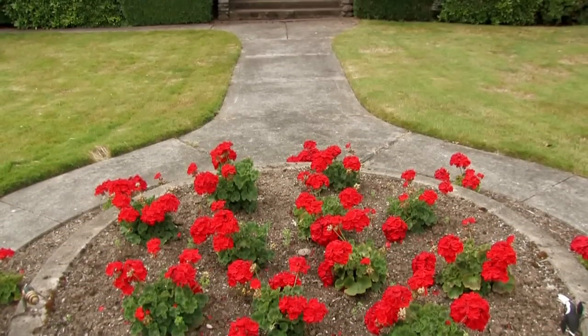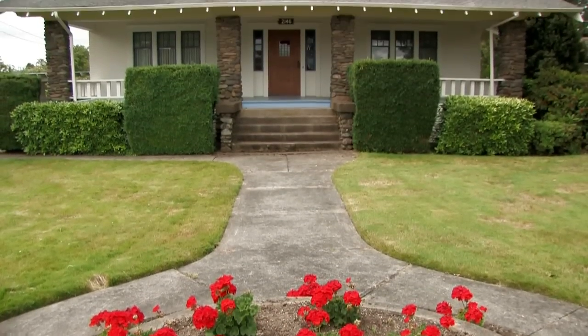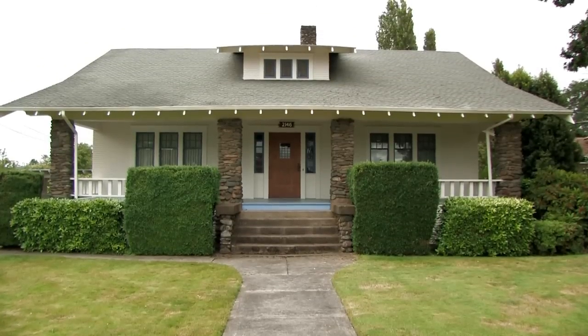I'd like to thank you so much for taking your time to tour this beautiful home at 2146 Salem Avenue in Albany, Oregon. Feel free to give me a call if you'd like to take a personal tour of the home.